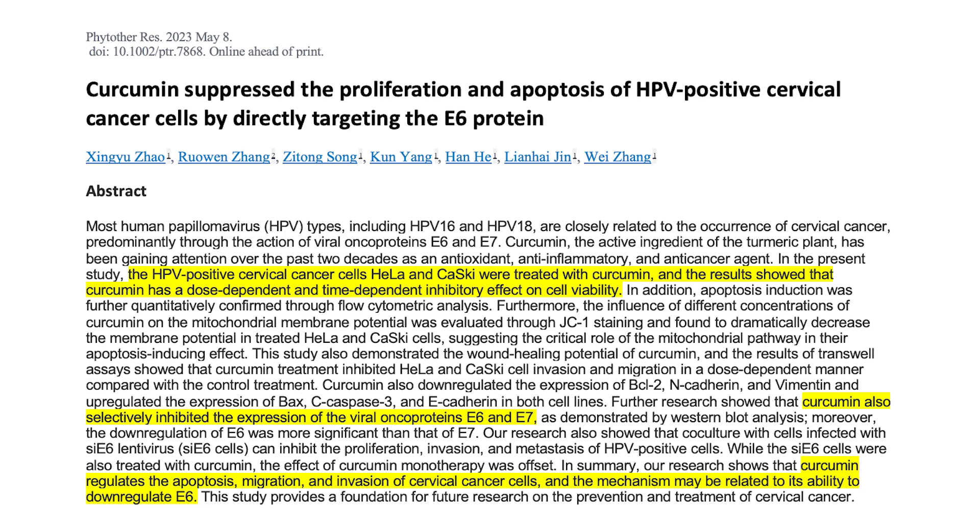This is a 2023 study that found that HPV-positive cervical cancer cell lines — the HeLa and the Caski, two different types of cancer cell lines used to study cervical cancer — were treated with curcumin. The results showed that curcumin has a dose-dependent and time-dependent inhibitory effect on cell viability. In other words, when exposed to curcumin, cancer cells are not viable and end up dying. They also selectively inhibited the expression of the E6 and E7 viral oncoproteins, and curcumin regulates apoptosis, migration, and invasion of cervical cancer cells.